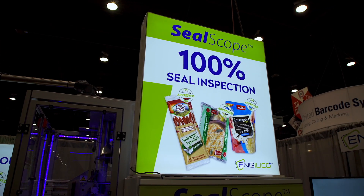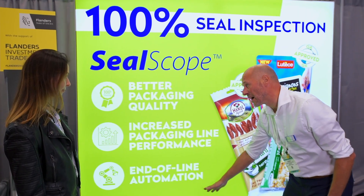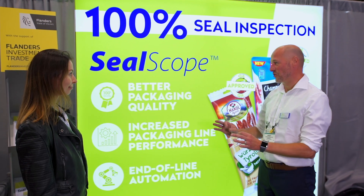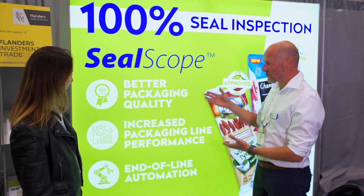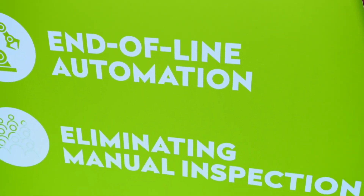The main benefits of SealScope are: better packaging quality since it inspects all outgoing products; higher packaging productivity since it enables optimizing and monitoring of your packaging process; truly automated inspection which enables end-of-line automation; and overall reduced packaging costs.